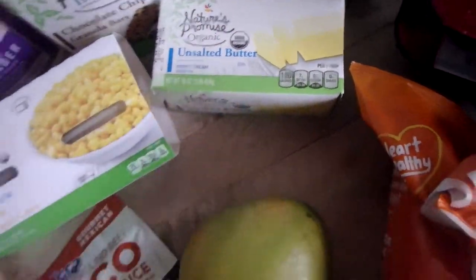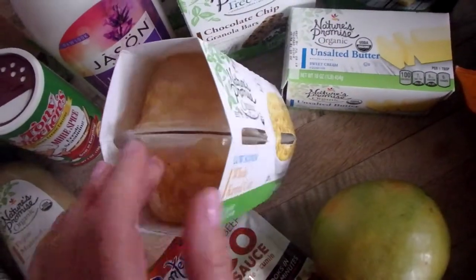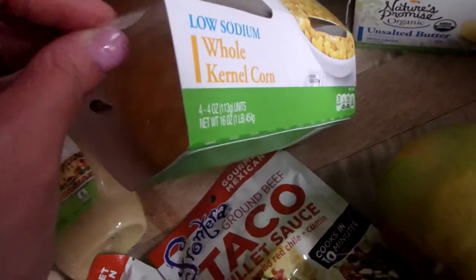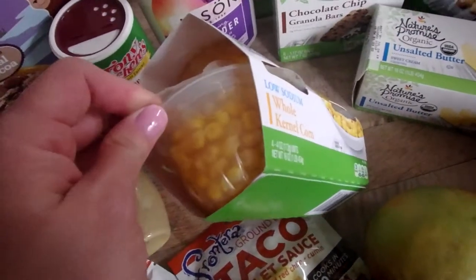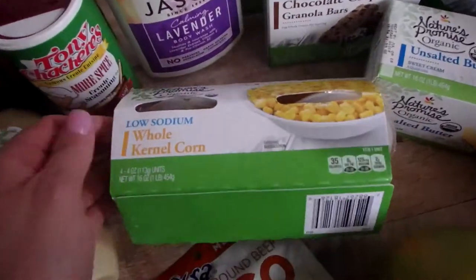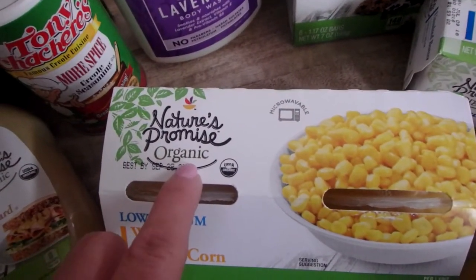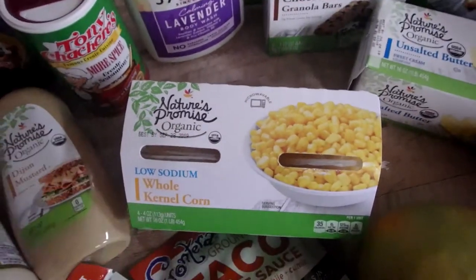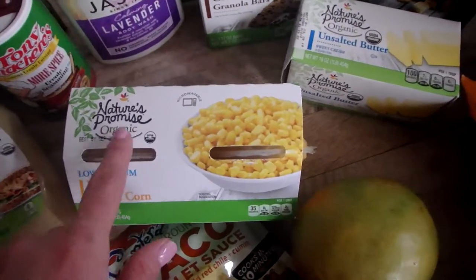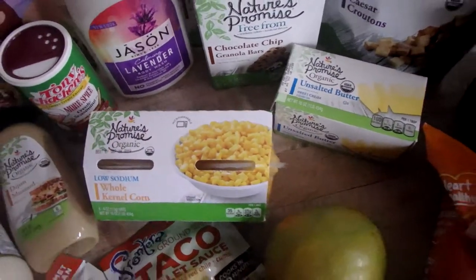Unsalted butter for some baking we're probably going to do this weekend. And look at this — little corn cups! Like how they have little fruit cups — well, this is a little corn cup. I only have one kid that likes corn, so I thought it'd be cute for her. And it's organic, which matters because corn is heavily genetically modified, especially here in the United States. I don't buy corn unless it's organic.